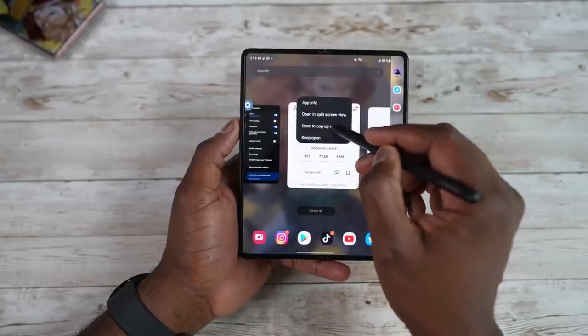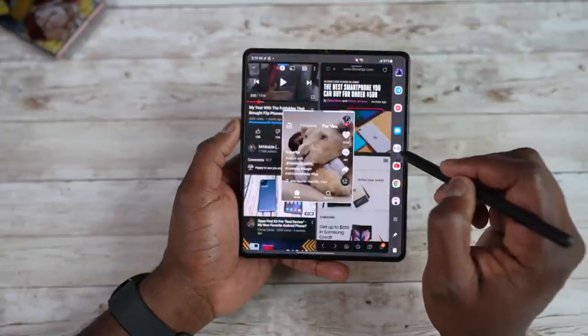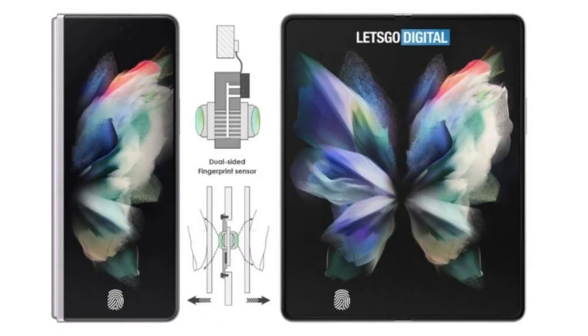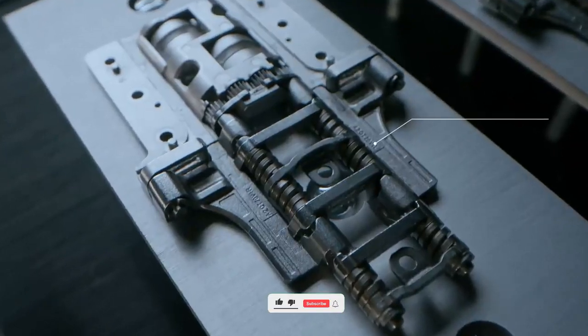There is also speculation of an under-display fingerprint scanner — Let's Go Digital even gave a sample image of how it works — but it is not going to happen this time. Business Korea confirmed that we will get a fingerprint scanner in the power button, like the Galaxy Z Fold 3 and previous generations of Fold.